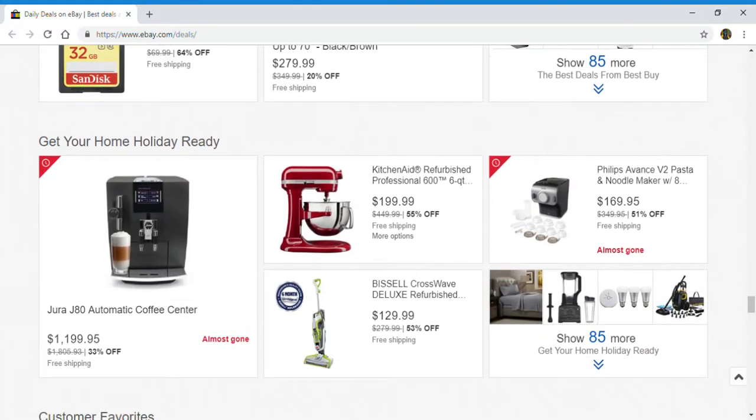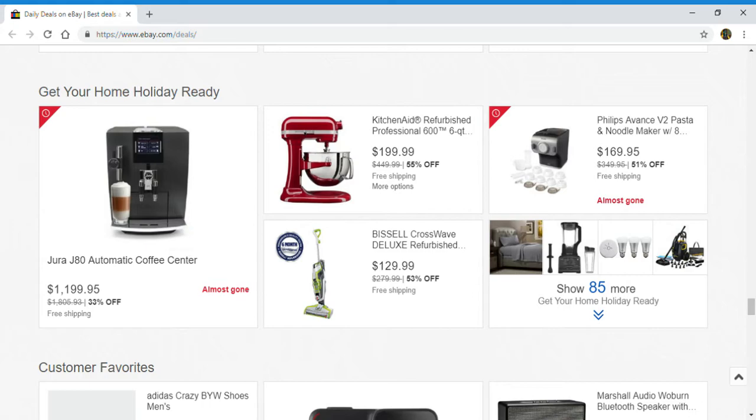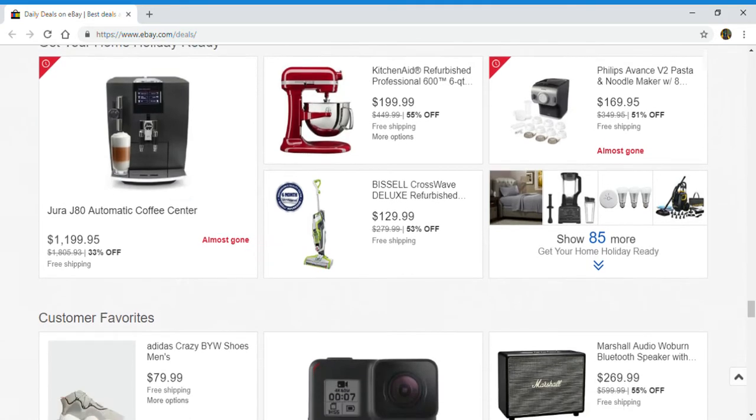Up next, get your home holiday ready. We have an automatic coffee center, kitchen refurbished professional, Bissell Deluxe, and a Philips pasta noodle maker. And you can click right here to show 85 more.